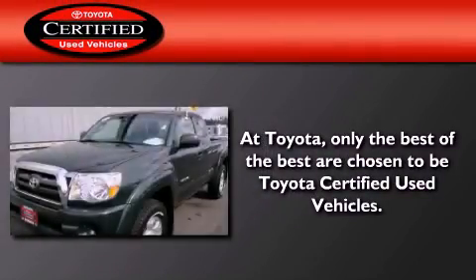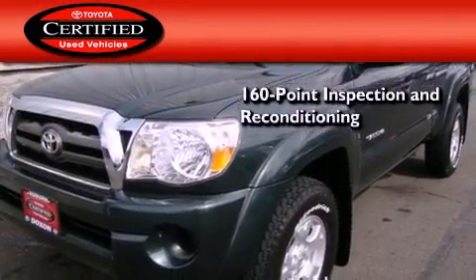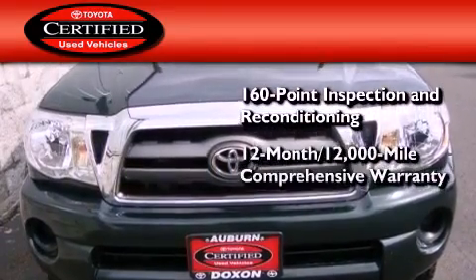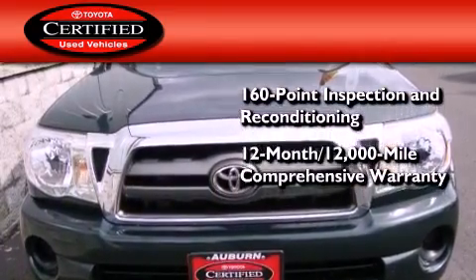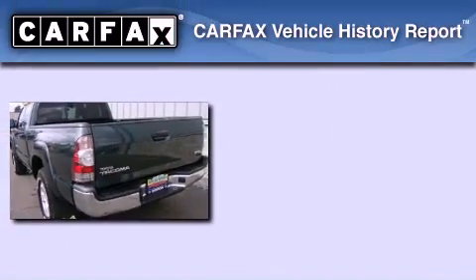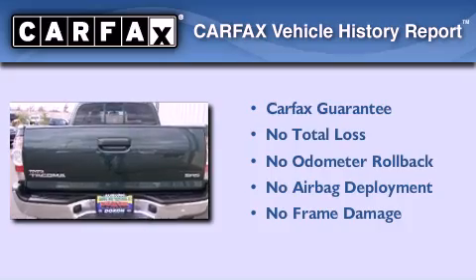Toyota's certification includes a 160-point inspection and an extensive reconditioning process, plus a three-month, 3,000-mile comprehensive warranty, and a seven-year, 100,000-mile powertrain warranty. Not to mention that this Toyota qualifies for the Carfax buy-back guarantee.